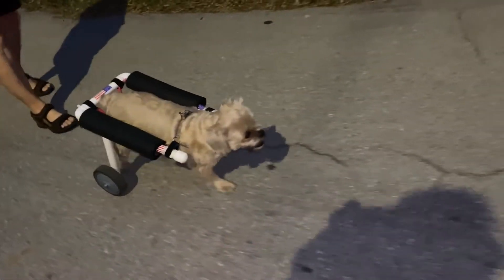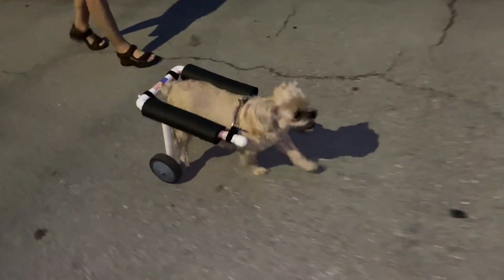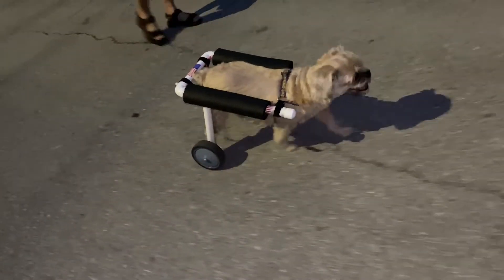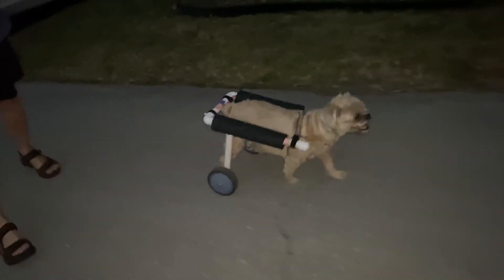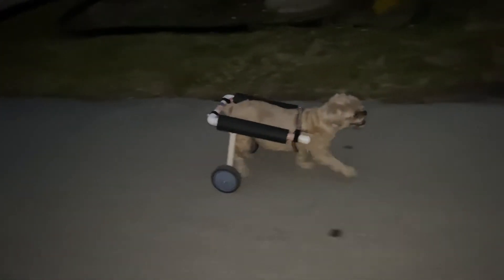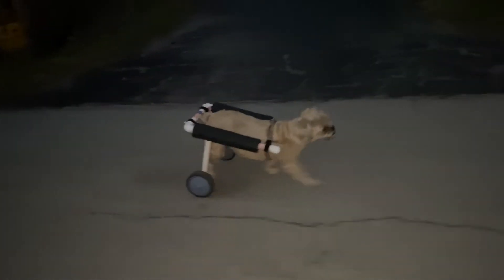Let's see when she goes potty though — she lifts her leg. Is she limping on her left front? Hope not.